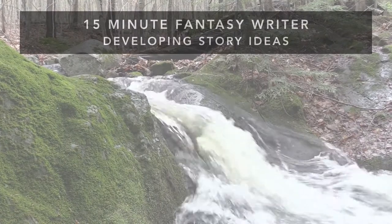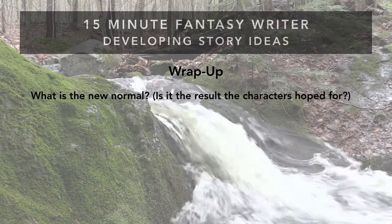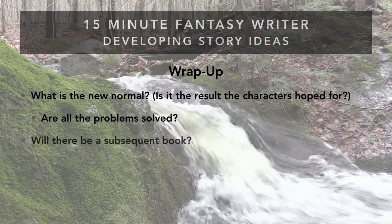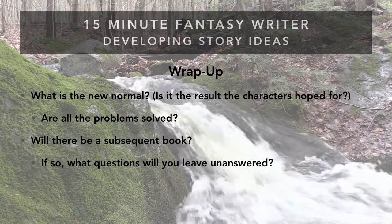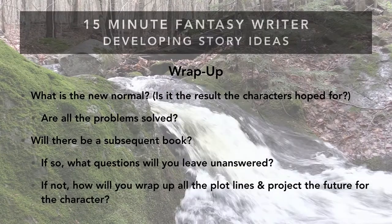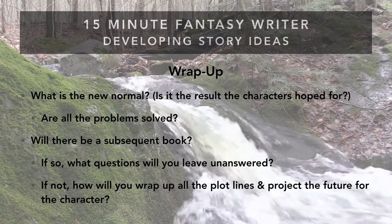Finishing up the wrap-up, ask: what is the new normal? What is the result — is it what the character hoped for? Are all the problems solved? If not, that's a good way to tie into the next book. Will there be subsequent books? If so, what questions will you leave unanswered to develop in the next plot? If not, how will you wrap up all the plot lines and project the future for the character? Readers want that future glimpse of everything being fine — or everything being horrible.